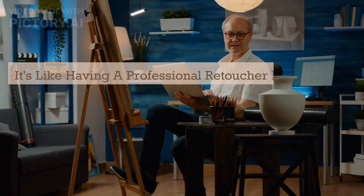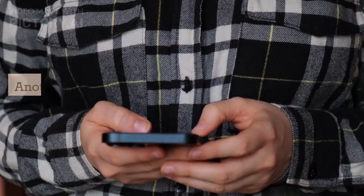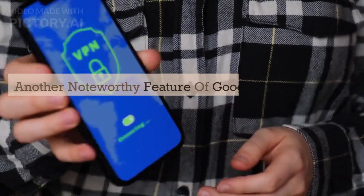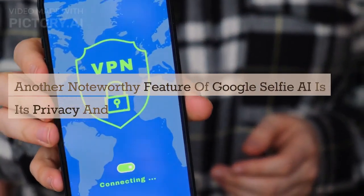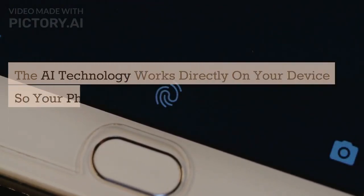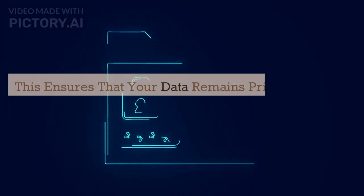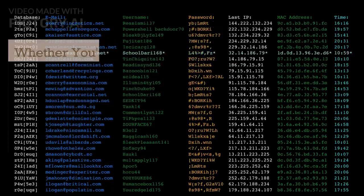Many users have already praised the Google Selfie AI for its remarkable accuracy in enhancing their photos — it's like having a professional retoucher right at your fingertips, without the need for any technical skills. Another noteworthy feature is its privacy and security measures: the AI technology works directly on your device, so your photos aren't sent to any external servers for processing, ensuring your data remains private and protected.